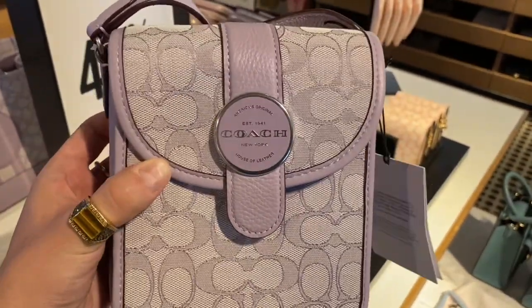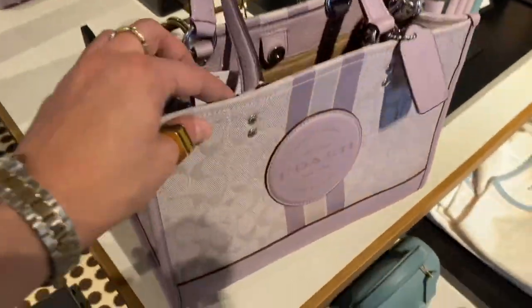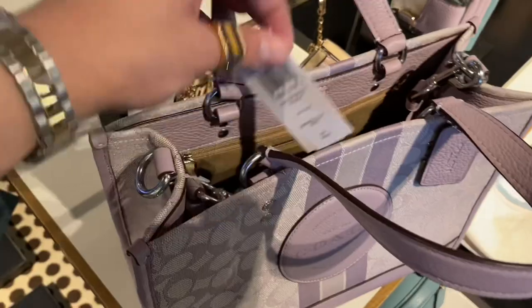Hello and welcome back to my YouTube channel where it's my opinion or no opinion at all — Scottalicious McFabulous here, and I hope that you are feeling Percy. Today we are going to be going on a little trip to the Coach Outlet store again, and we're going to be checking out some of the new color updates to the Lani crossbodies and some Dempsey totes.